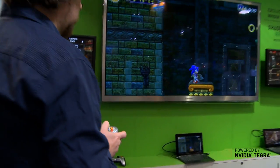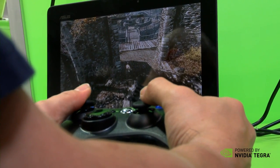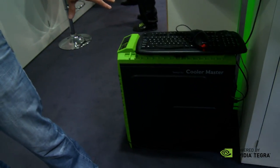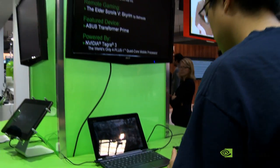If you'll follow me this way, we've got a bunch of other cool demos. One of the coolest demos is Splashtop THD. What Splashtop lets you do is stream content from your computer — say, The Elder Scrolls V: Skyrim — which we have playing on this computer down here, and we're streaming it to the tablet and playing via a game controller right there.